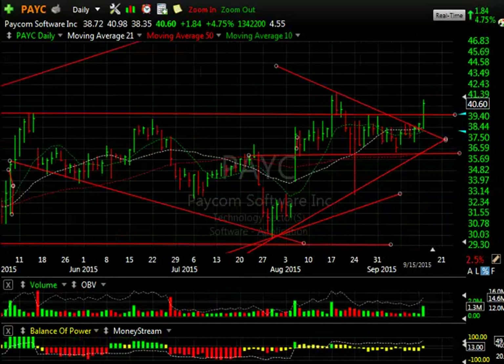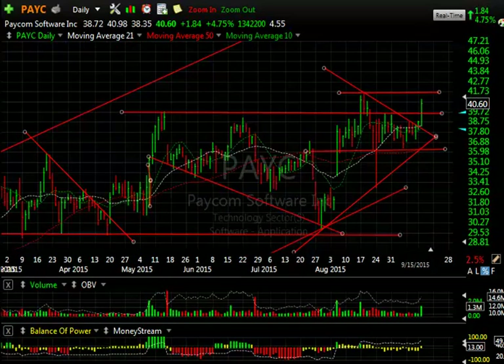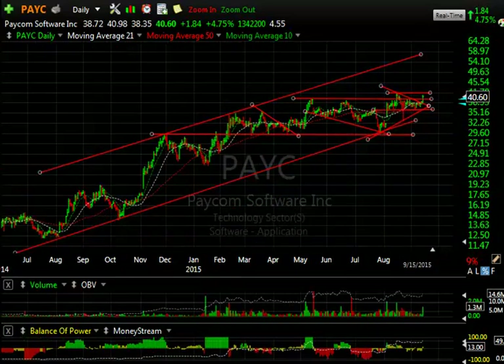PAYC broke out of the wedge today, popped $1.84 — almost 5%. Volume picked up to its best in about four weeks. I'm looking for a retest of the recent highs up around $41.50, which could happen early tomorrow. We get through that, look for a mid-channel number around $45-46. Eventually $55-60 could be in play.